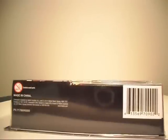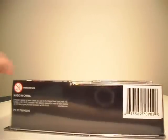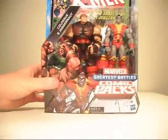Hello again! So last time I said that I would be showing the Colossus Juggernaut 2-pack, Greatest Battles Comic Packs, whatever you want to call them. There's your nice UPC and you can see my face slightly in the shadow. Hi! But here they are.